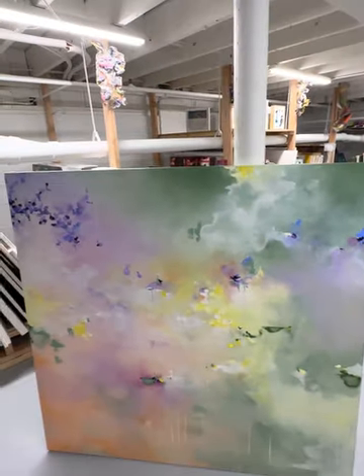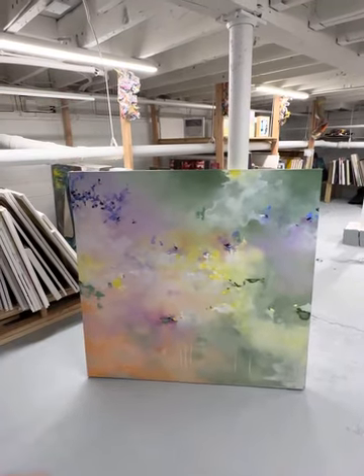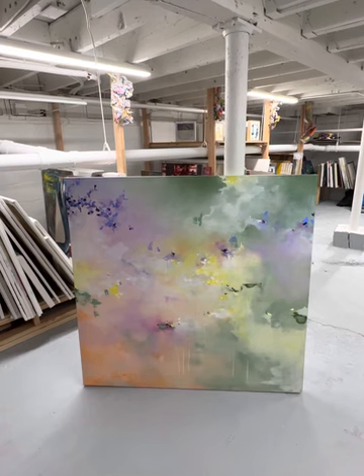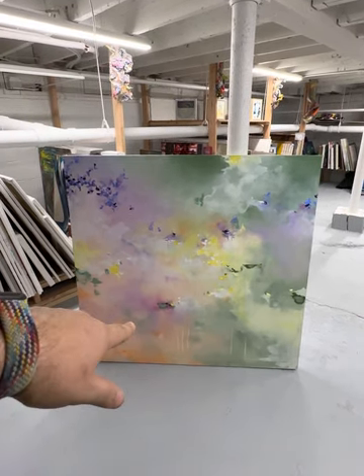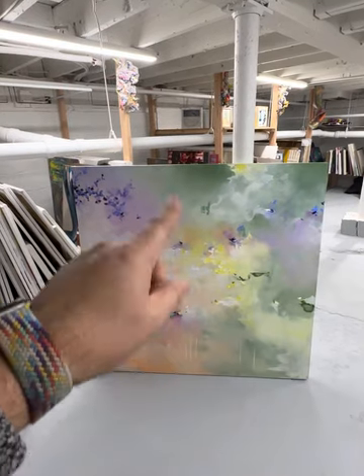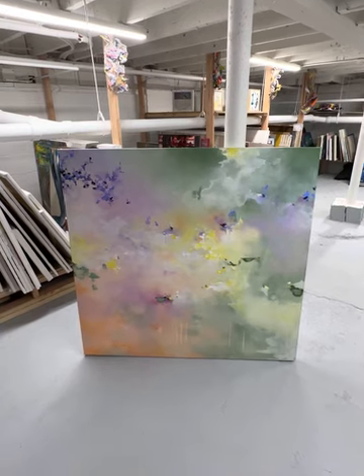So listen, if you love it as much as I do, you have two options. One is send me a DM and I will tell you everything I know. The other is coming to the gallery, because this particular piece is not on the website. But you can go to the website, find Toral Patel, and you will find other paintings that are available for your space. Thank you.